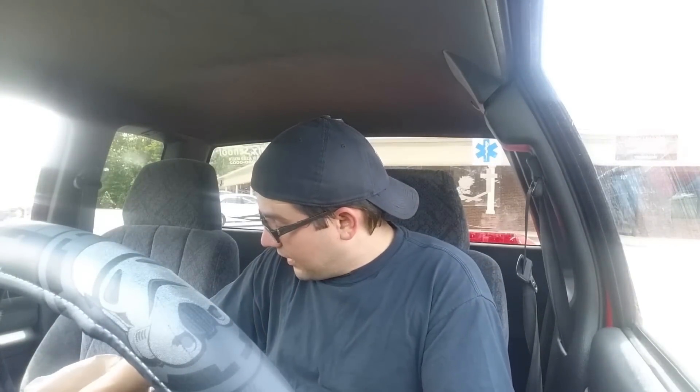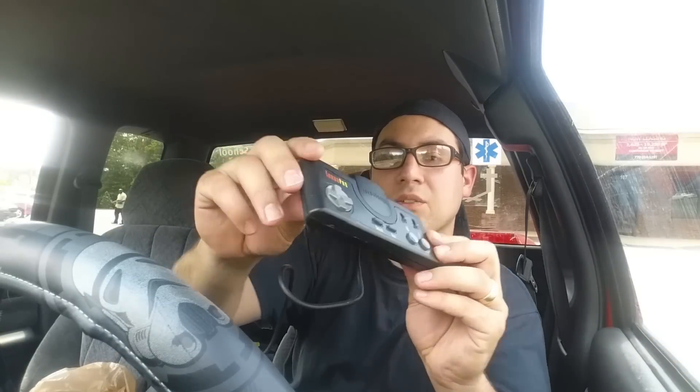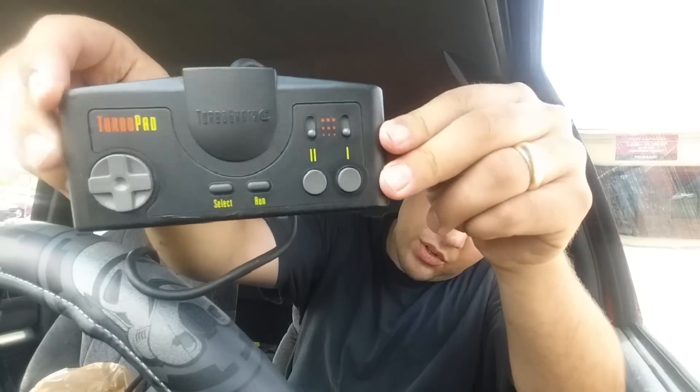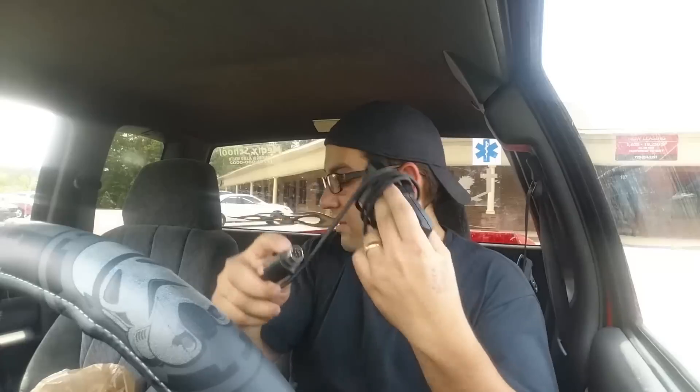I was able to get the system and one controller. The TurboGrafx-16 controller — pretty cool. They have these little turbo buttons: slow, medium, fast. It feels very well made, doesn't feel flimsy at all — this is a very high quality controller, it's a little short though. And look at that plug, that sucker is huge.